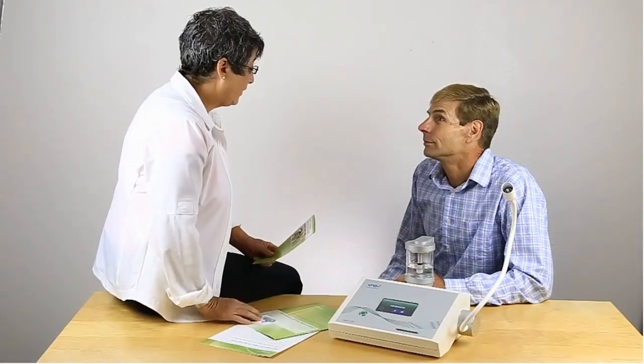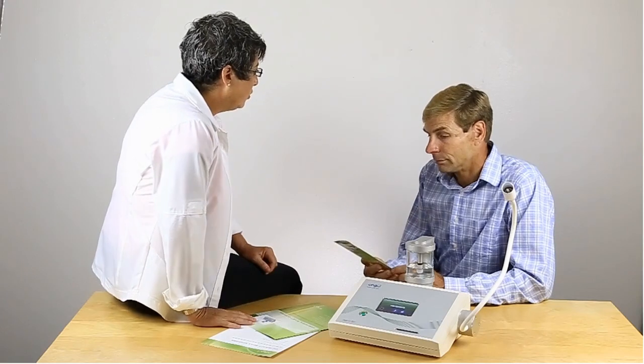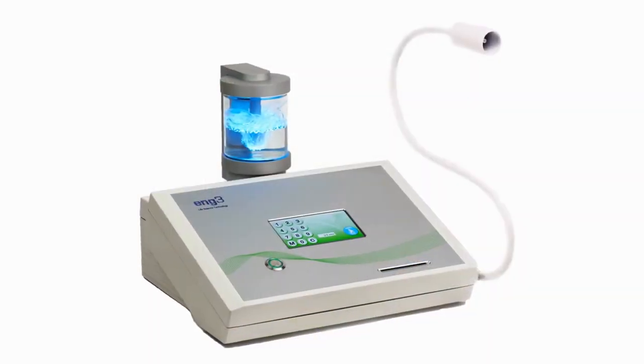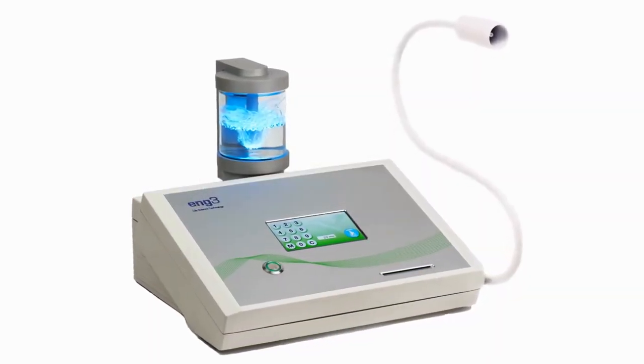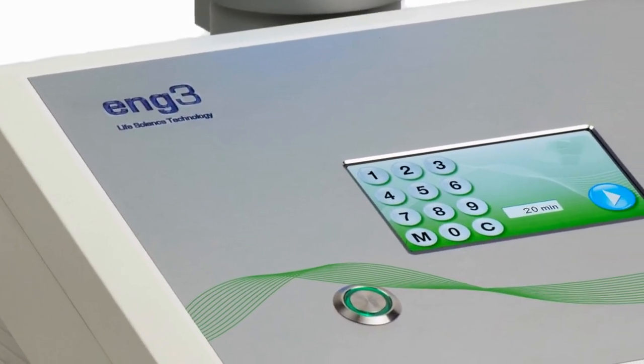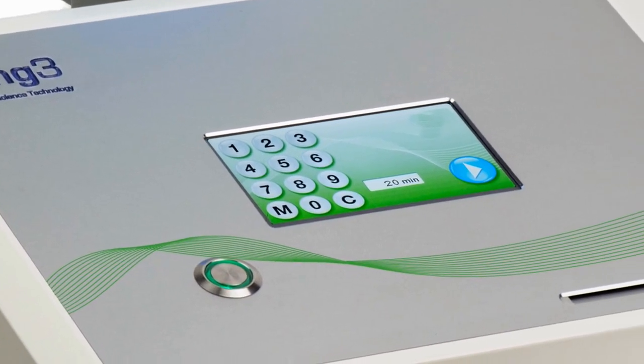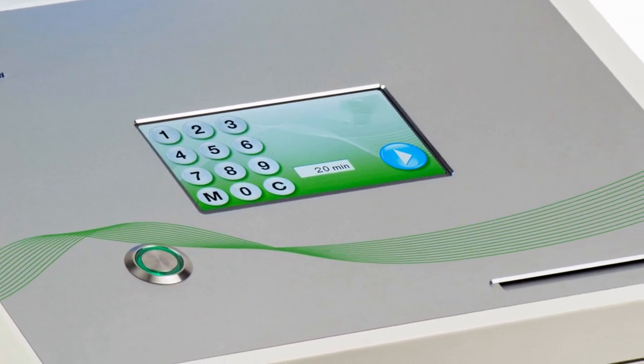No matter how well you optimize your diet and lifestyle, oxidative damage is unavoidable. The Nano-V device helps non-invasively and without chemicals. It produces a signal identical to a signal the body makes naturally to trigger repair of free radical and oxidative stress damage. As you'll see, there are many benefits to this approach, but first, a short refresher on cell metabolism.